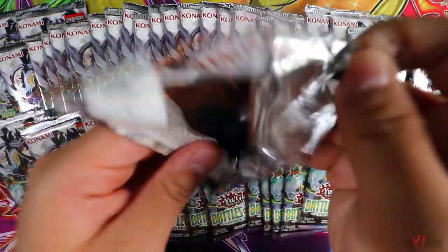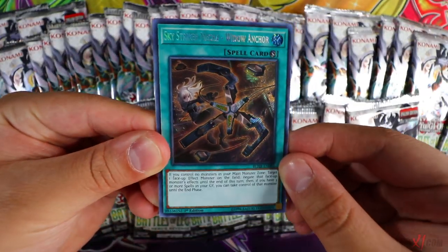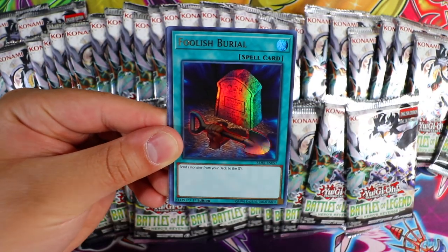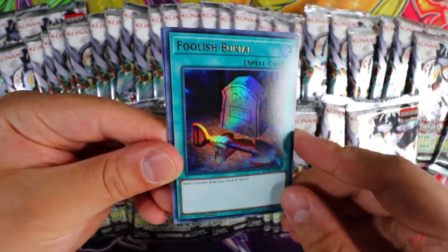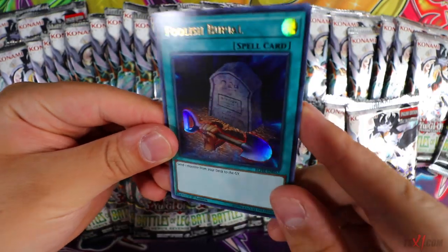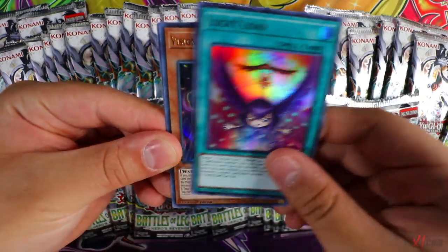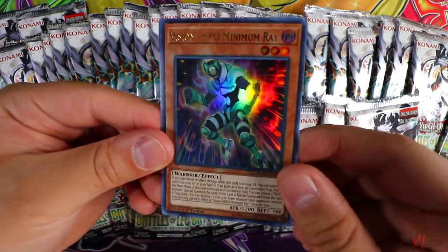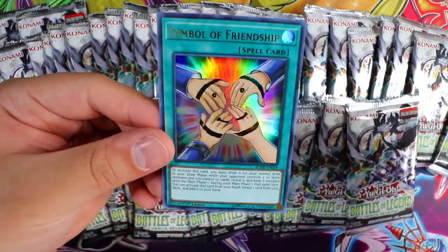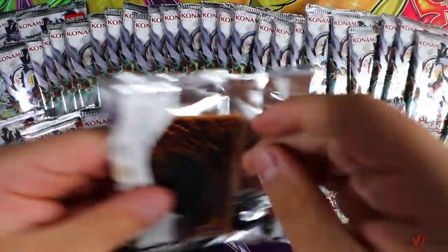Next pack — oh, Sky Striker Mecha Widow Anchor, beautiful! Obviously guys, if you don't know, the most expensive card in the set is Borrelsword Dragon, so hopefully we can get a lot of Borrelswords in this booster box opening. Foolish Burial — the first ultra rare print of Foolish Burial looks really really nice. Lucky Lone. Vision Hero Minimum Ray — not that good. The only good Vision Heroes are Ferris and Increase. Symbol of Friendship.